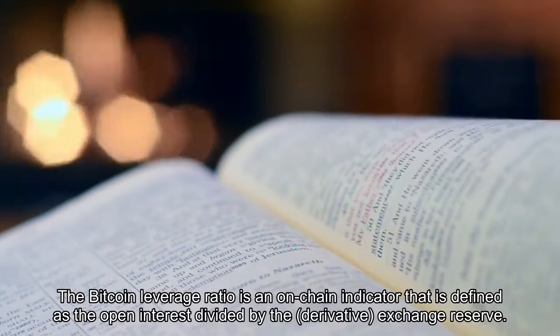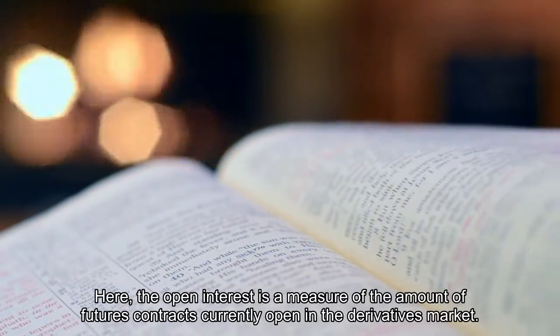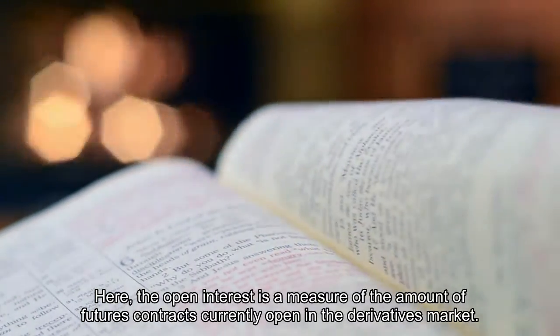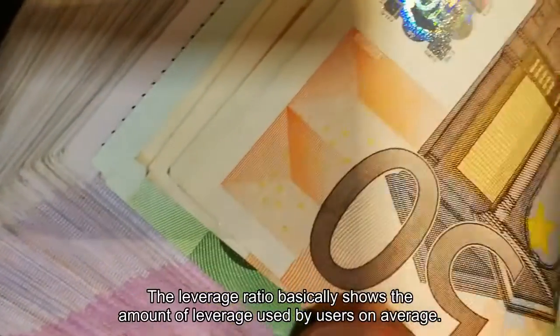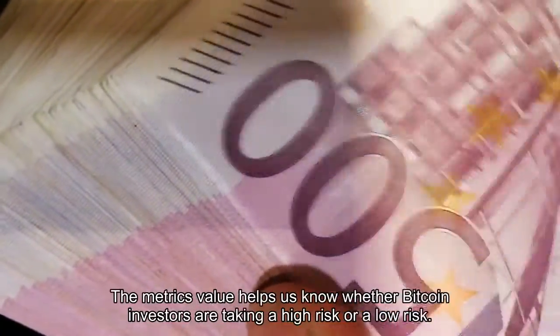The Bitcoin leverage ratio is an on-chain indicator defined as the open interest divided by the derivative exchange reserve. The open interest is a measure of the amount of futures contracts currently open in the derivatives market, while the exchange reserve tells us how much BTC is stored in exchange wallets.